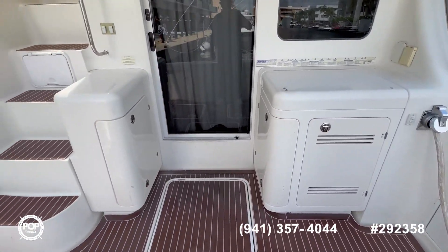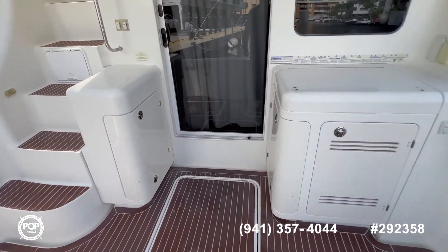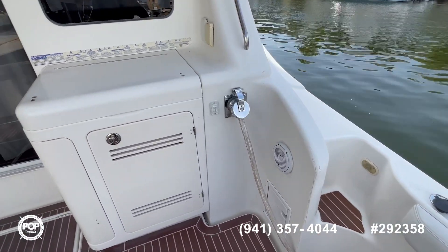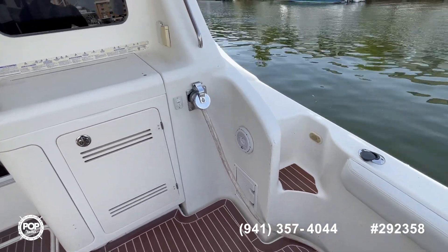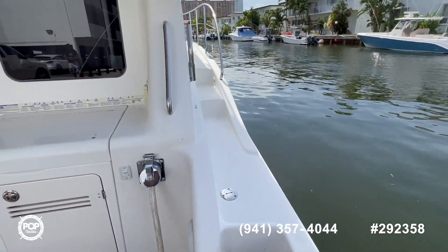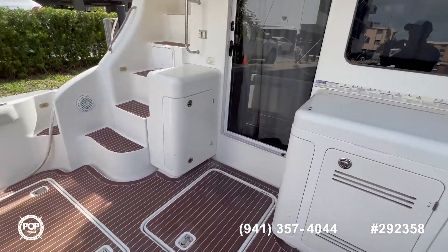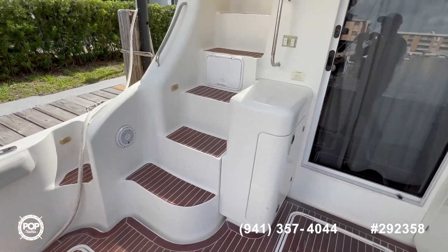There's a washing station and tackle storage on this side. Your electrical cord can be automatically retracted. You can see you have nice pathways all the way to the bow, with big power rails on either side.